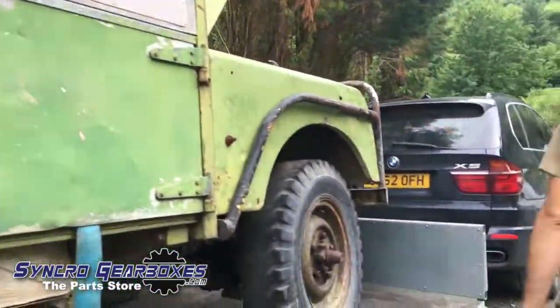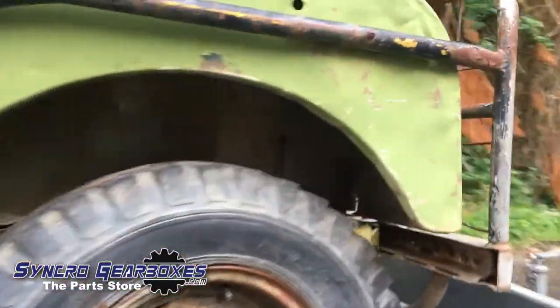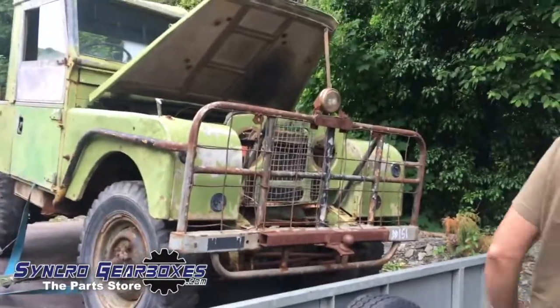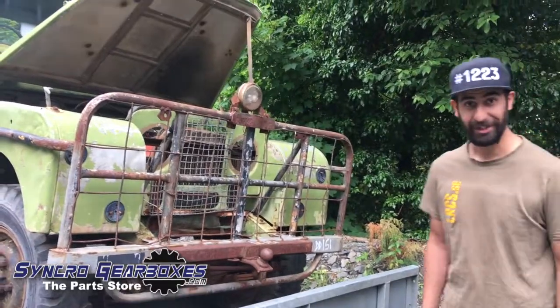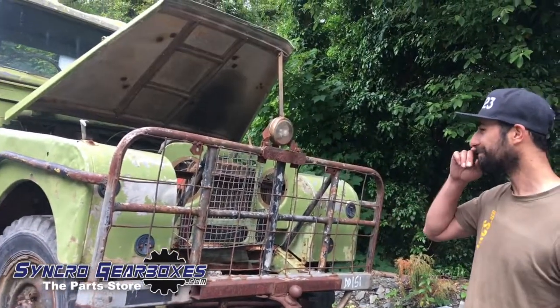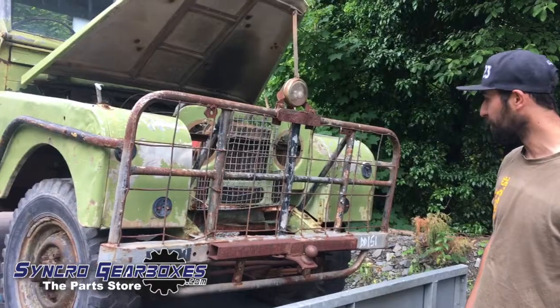Up front you've got to see though — check this out, she's a funny one. Look at that for a grill. It's nice, it's good isn't it. So that'll be coming off and we'll lose a quarter of a tonne there.